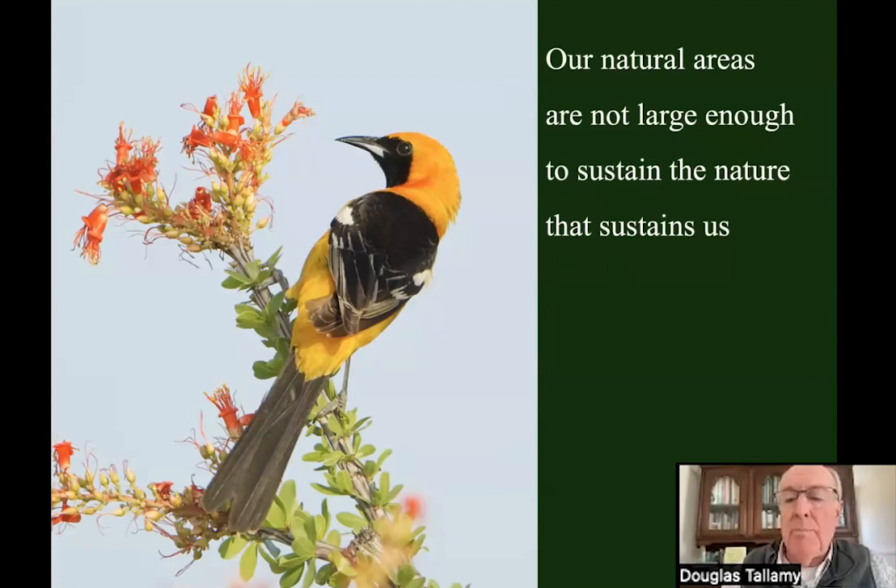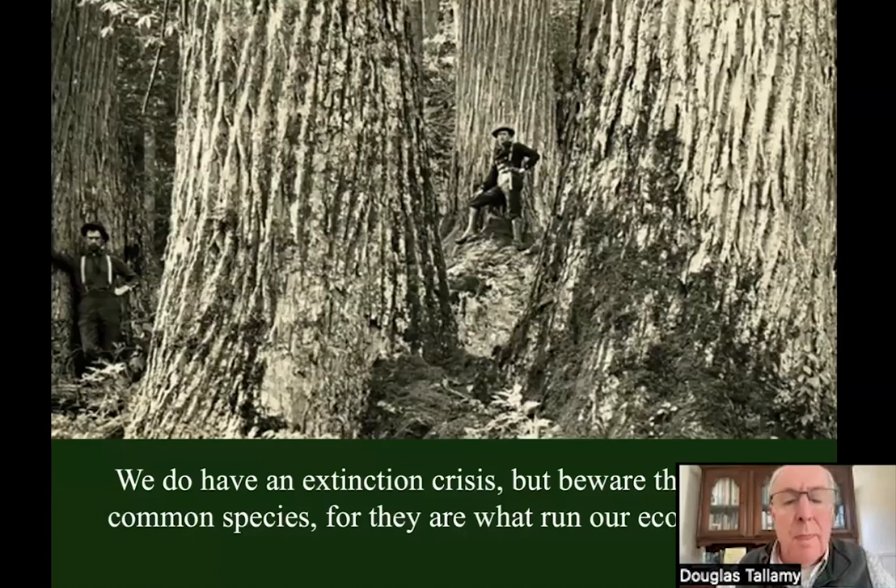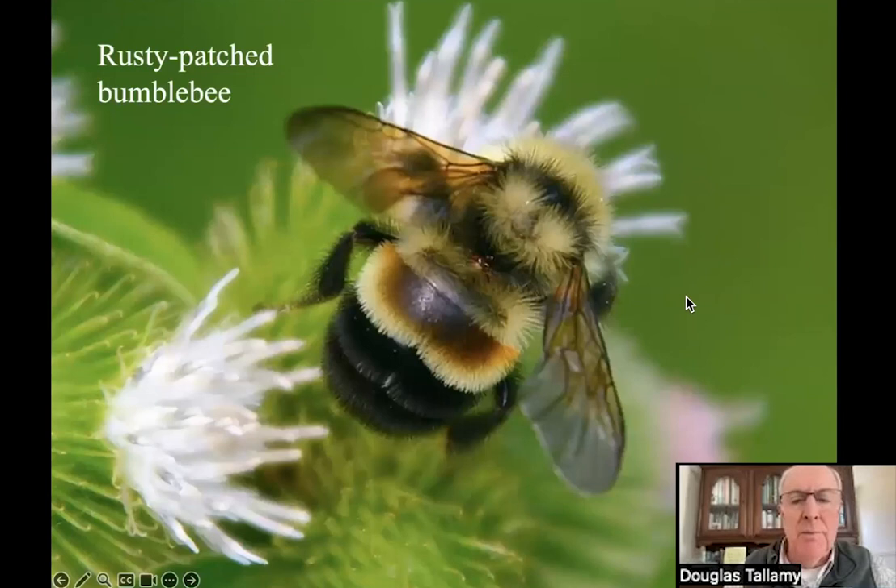We tend to use extinction as a metric of trouble, but that's like going to the doctor when you're already dead. I'm proposing defaunation — the reduction of the populations of what were once common species, the species that actually ran the ecosystems we depend on. The American chestnut was the dominant tree along the Appalachian Crest from Maine to Georgia until we brought in the chestnut blight. It's not extinct — there are a few sprouts here and there — but it's functionally extinct, no longer common enough to perform the roles it once performed.